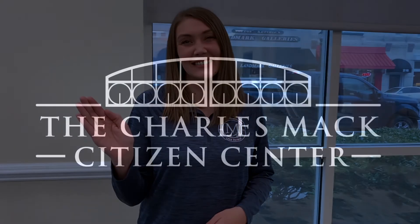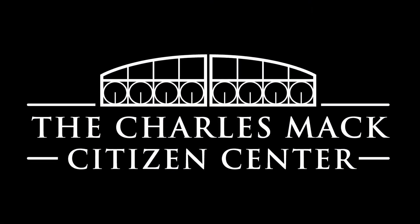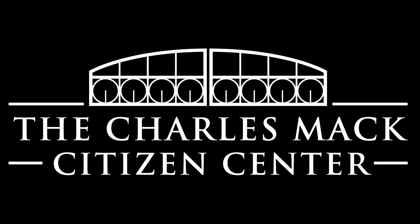So let the Charles Mack Citizen Center help you create wonderful memories at your Sweet 16. Call today to book space and check out the wide variety of rental items we offer. Thanks for watching. See you next week. Bye.